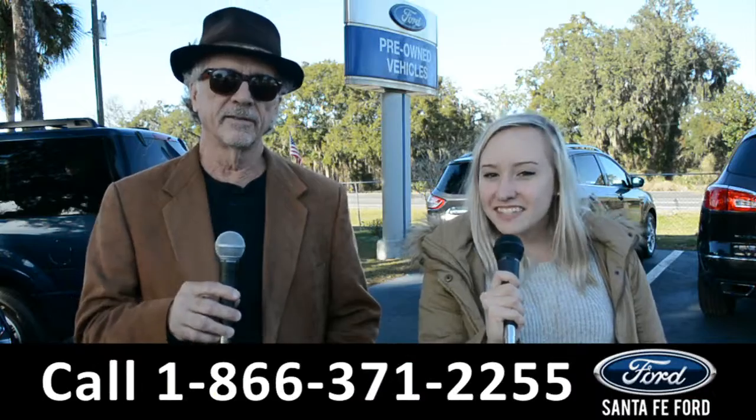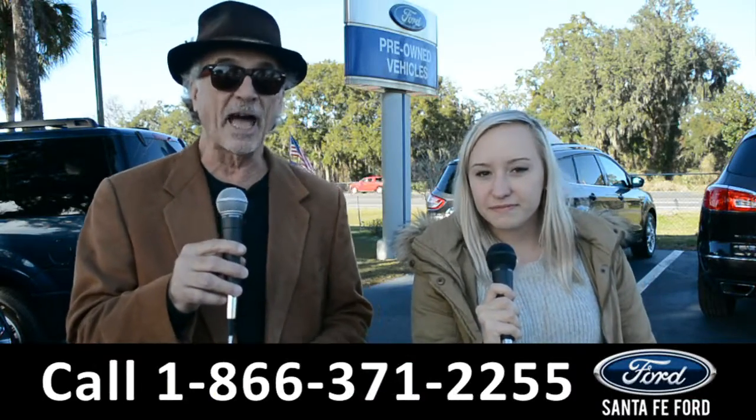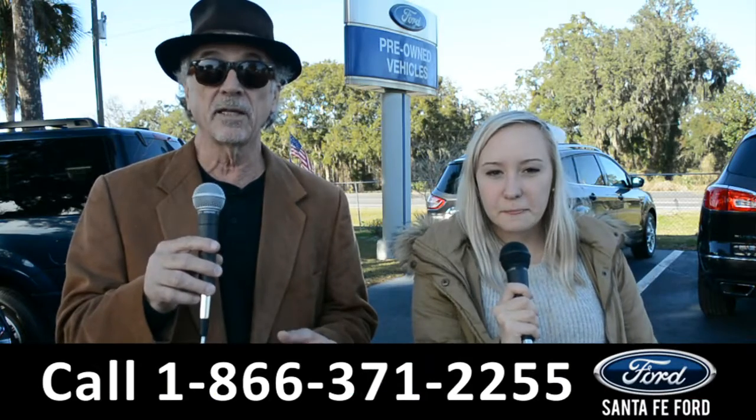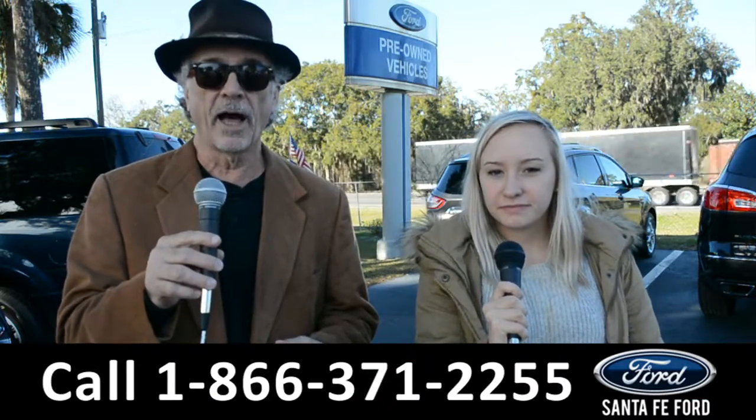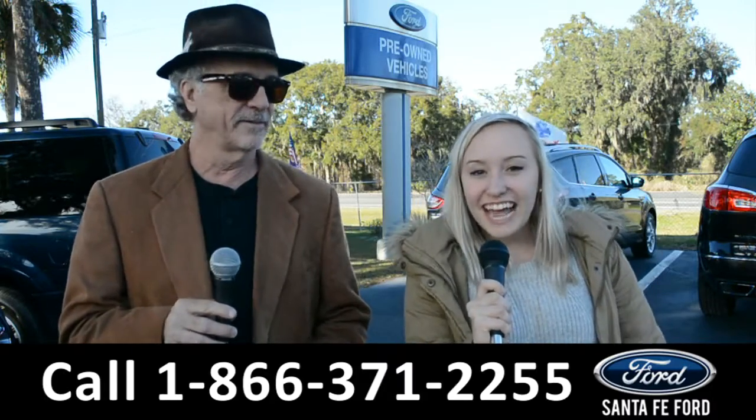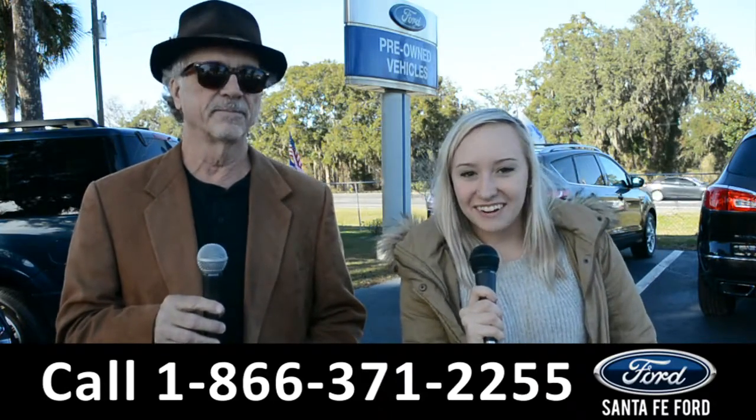Hey, this is Randy and this is Lalisa at SantaFeFord.com where we have hundreds of cars, trucks, and SUVs easy to find near Gainesville, Florida at I-75 exit 399. We're about to take a closer look at a 2017 Toyota Camry. Stay tuned.